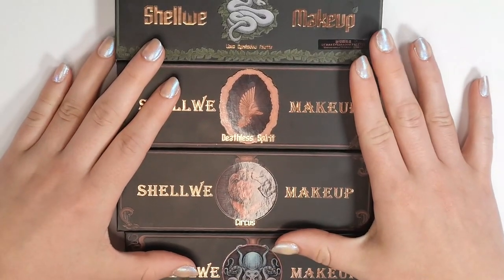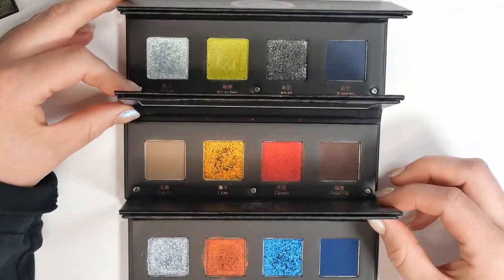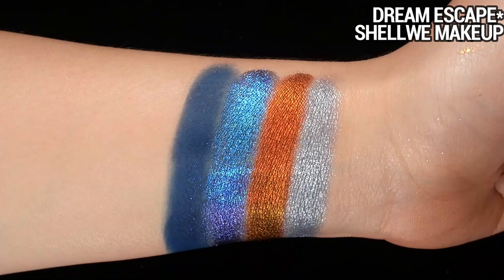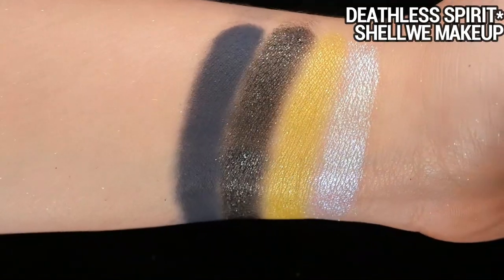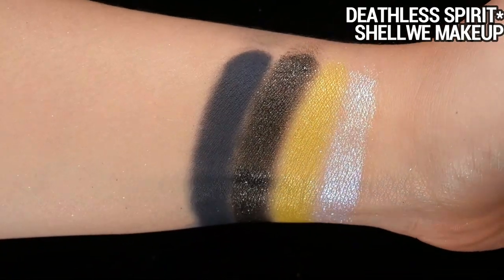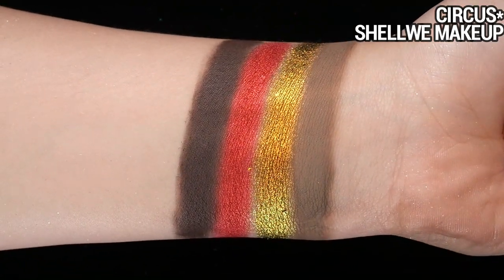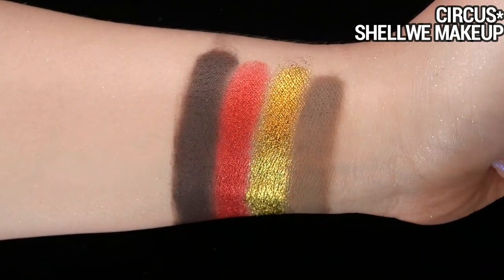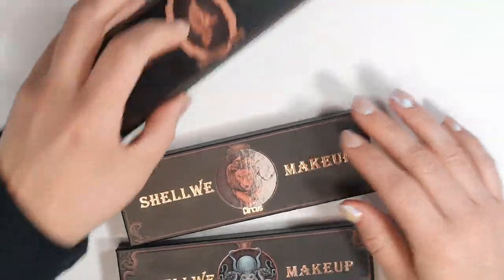Let's do these quads from Shall We Makeup — all gifted to me by the brand. I just did a video on these three so I won't go into too much detail. These are gorgeous curated color stories and I had a great time testing them out. My favorite is definitely the Deathless Spirit palette, but I enjoyed working with all of them. They all have at least one extraordinary shade, the mattes were surprisingly really nice to work with, and it's a great up-and-coming brand at a great price point.